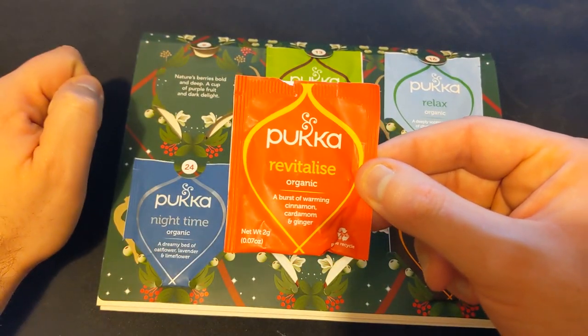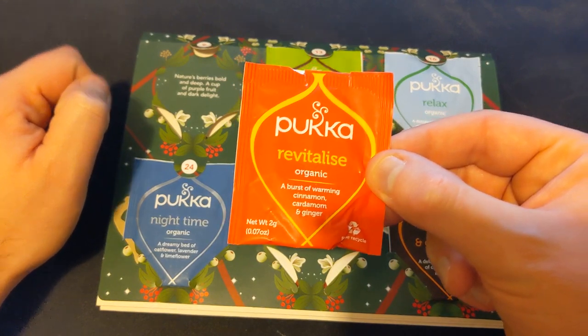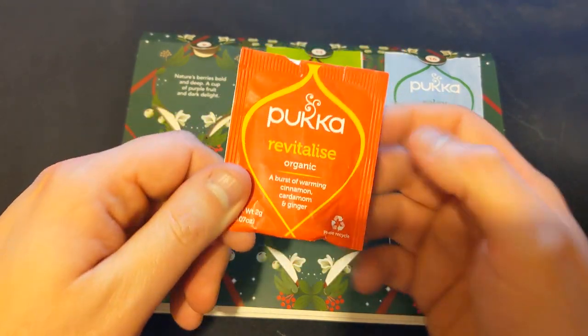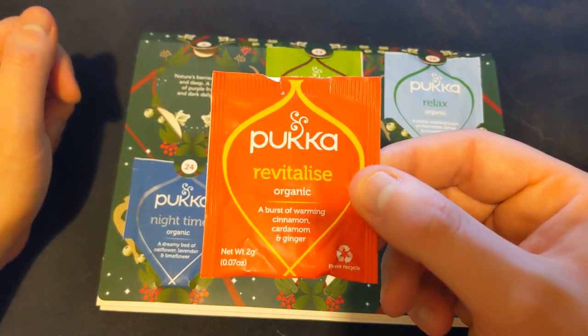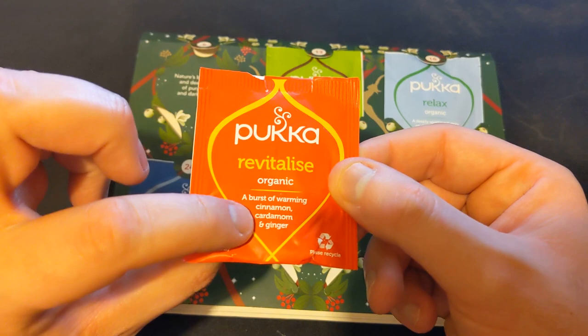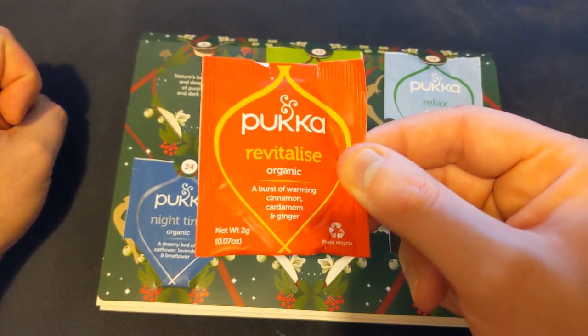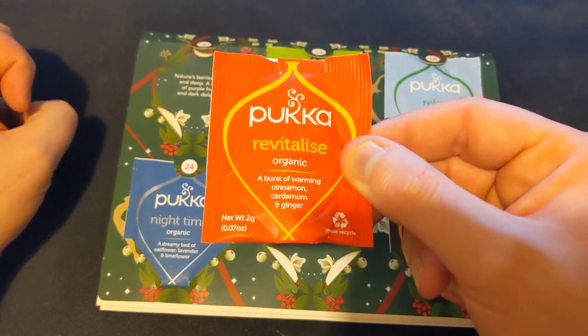So what do we have here? We have Revitalize Organic — a burst of warming cinnamon, cardamom, and ginger. Okay, this sounds very good. This sounds very, very promising indeed, because I like all those. All those things are good in tea. So I have very high hopes for you, Revitalize Tea. So now there is only one thing left for us to do, and that's go to the kettle.